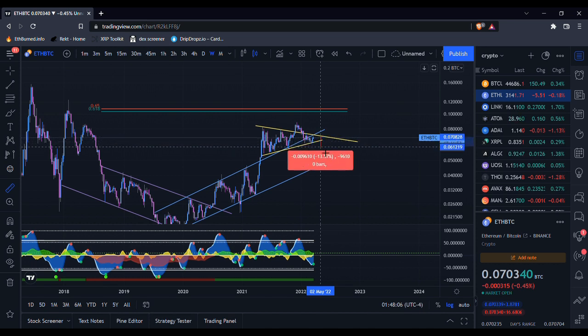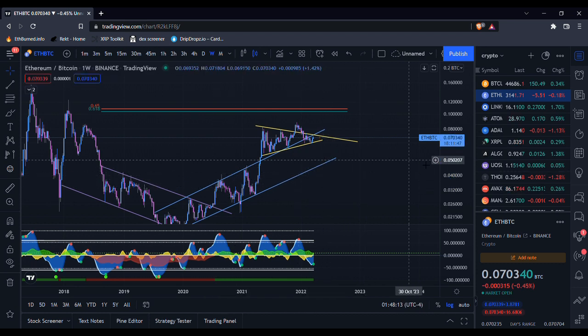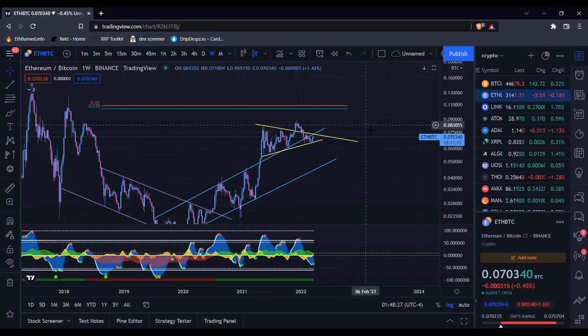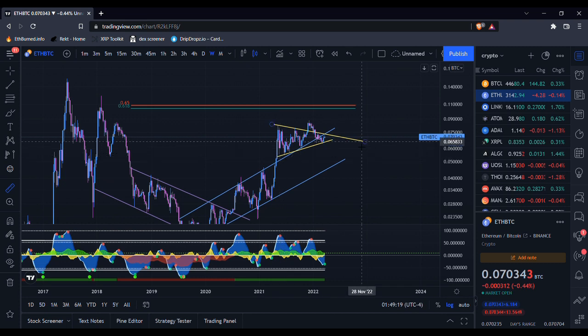If ETH/Bitcoin loses this support level and we end up breaking back down into this channel, we have the potential to drop about 30 to 35 percent max against Bitcoin. If that happens, it could mean one of two things: either Bitcoin pumps really hard leaving alts and Ethereum behind, or everything dumps and Ethereum just gets hit harder than Bitcoin does.